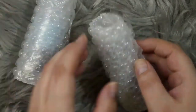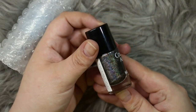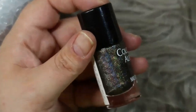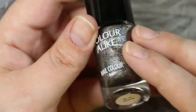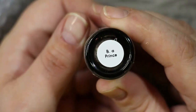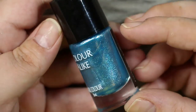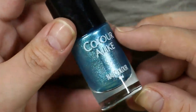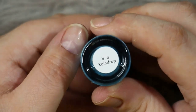I also went ahead and got you two stamping polishes from the brand Color Alike. First up is an absolutely gorgeous black holographic stamping polish — I had to zoom in so you could see the holographic shifting — and this one is called Prince. Then I also grabbed you another stamping polish, this time in an absolutely gorgeous blue holographic, and this one is called Raindrop.